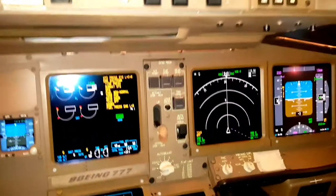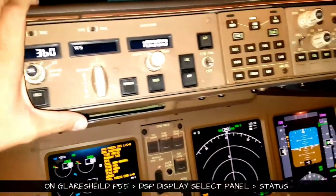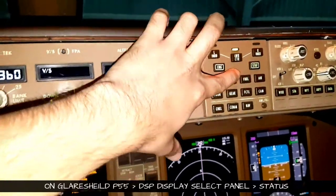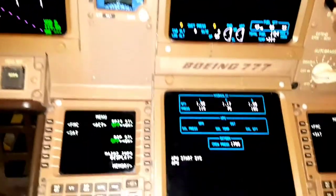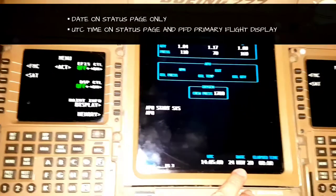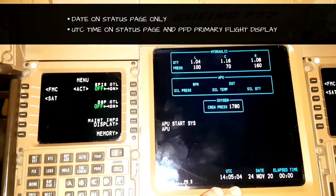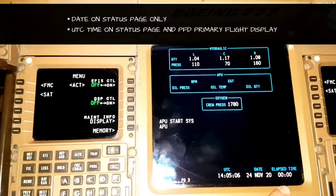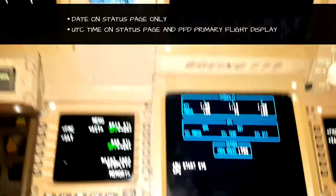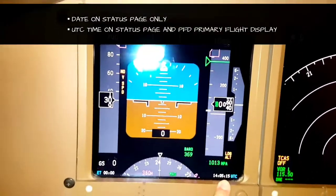Our company has opted out the separate clock assembly. So where to find the clock, date, and timing? On the glareshield panel you have to click on the status page. You'll get the status page on the lower ECAS, where you can get the date in UTC and UTC timing permanently. This is also where the elapsed time is displayed, which we'll talk about later.